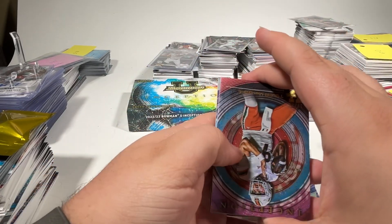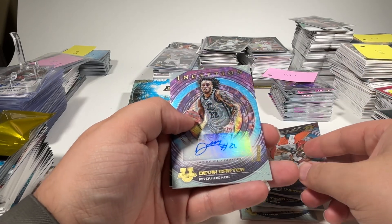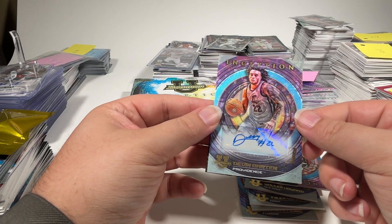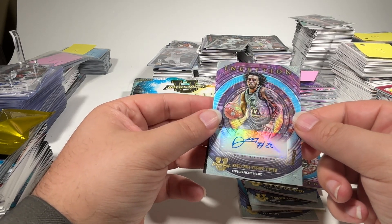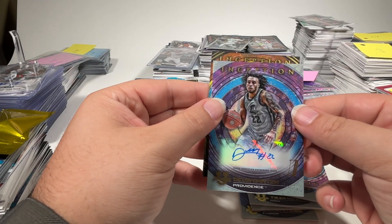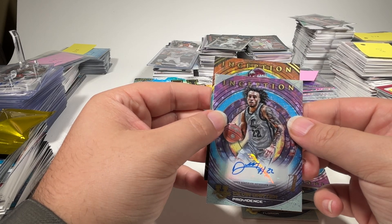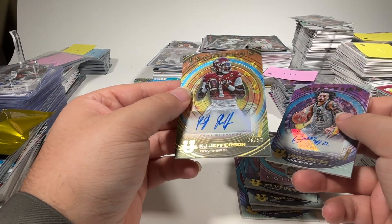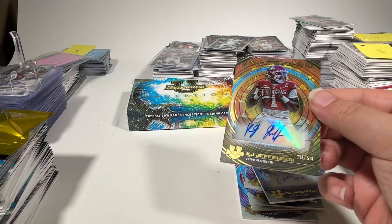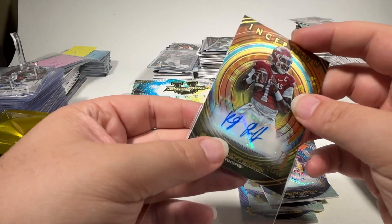This autograph was upside down, so we'll flip the stack. We'll pull it around and see Devin Carter out of Providence — Devin Carter base auto. And our second hit: Arkansas Razorback football player KJ Jefferson, numbered 28 of 50 on the inception gold auto. Very nice.